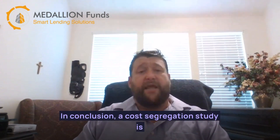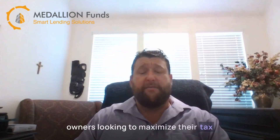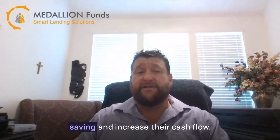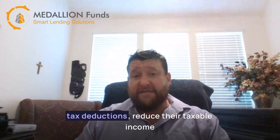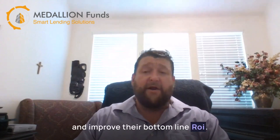In conclusion, a cost segregation study is a valuable tool for commercial real estate owners looking to maximize their tax savings and increase their cash flow. By identifying assets that qualify for shorter recovery periods, owners can claim larger tax deductions, reduce their taxable income, and improve their bottom-line ROI.